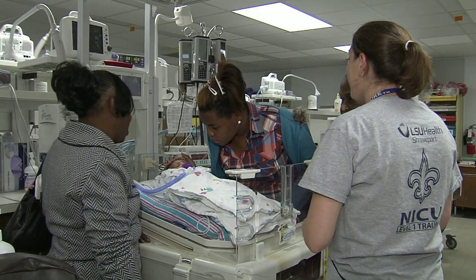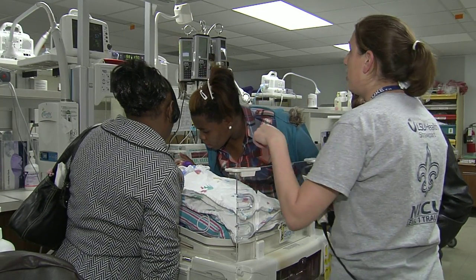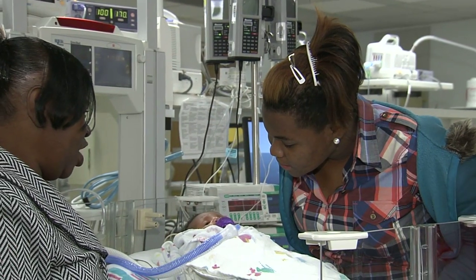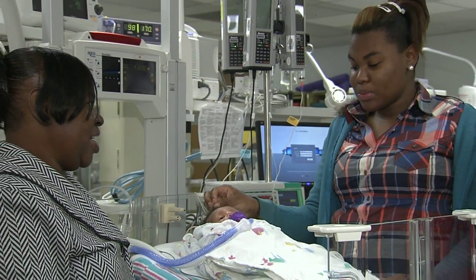Only about 200 such procedures had been performed around the country in the last decade. This was Dr. Ghali's third. Donovan's family was thankful that the doctors at LSU found the problem and the way to fix it. "Is he a success story?" "Yeah, I think so too. I think it's a pretty big success story."